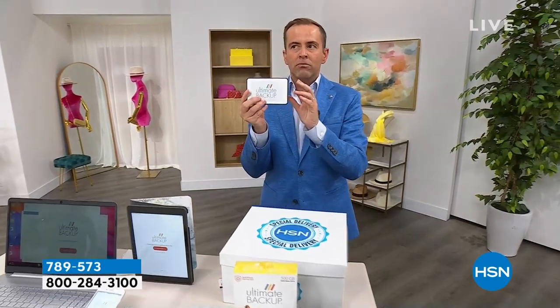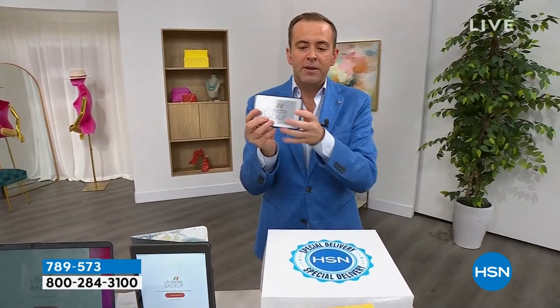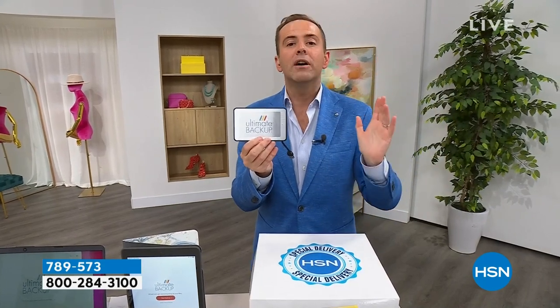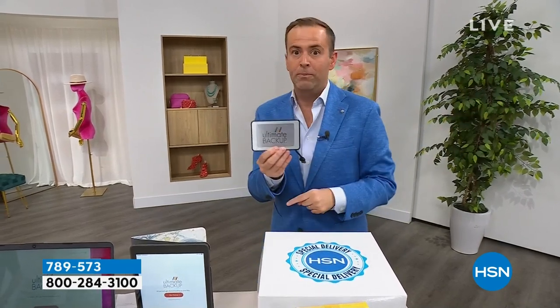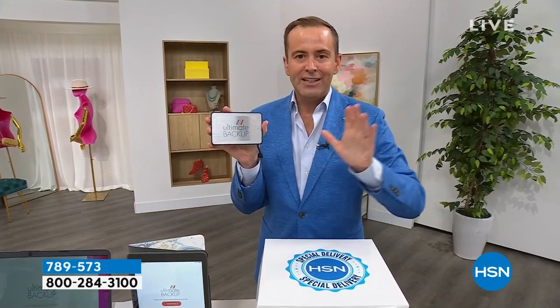This goes into Mac, PC, phones, tablets, and very simply, the cable's built in, it's going to back everything up. If your computer got a virus and it was broken forever, all your photographs, videos, music, contacts, documents would perhaps be lost. If somebody stole your computer, your Apple Mac, your PC, or your phone or your tablet, all those things would be lost. Ultimate Backup is their premium product. It backs everything up easily, simply, and quickly.